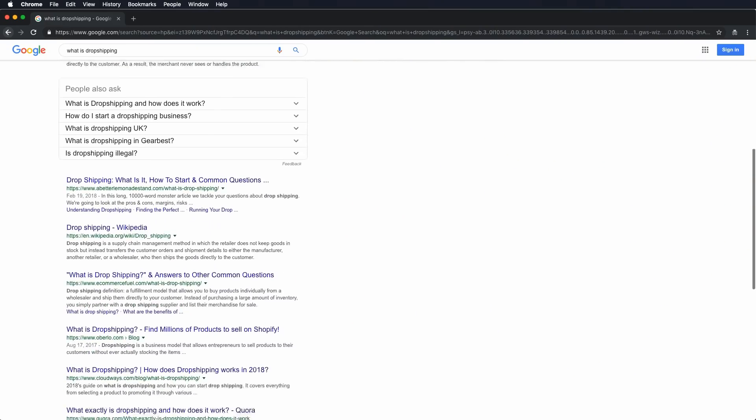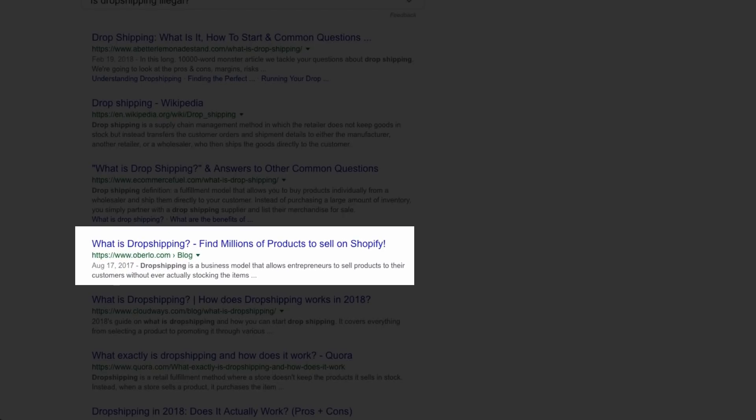Oberlo wants to be the first thing that people see when they search online for information on dropshipping. To do that, Oberlo has to use search engine optimization techniques. And we're pretty good at it, which is why we are almost at the top of this search results page here.